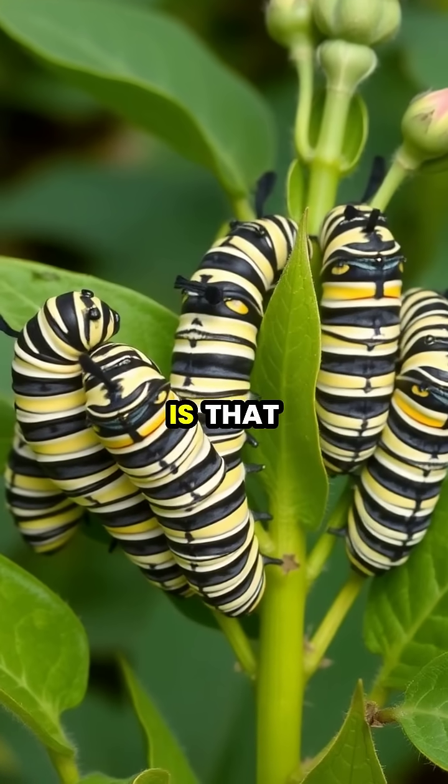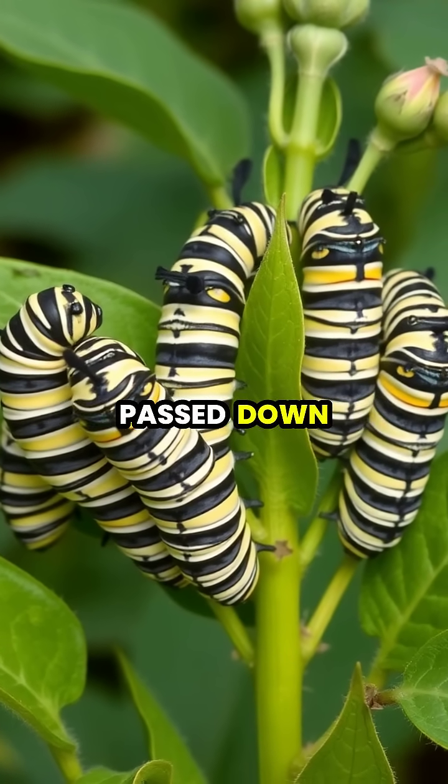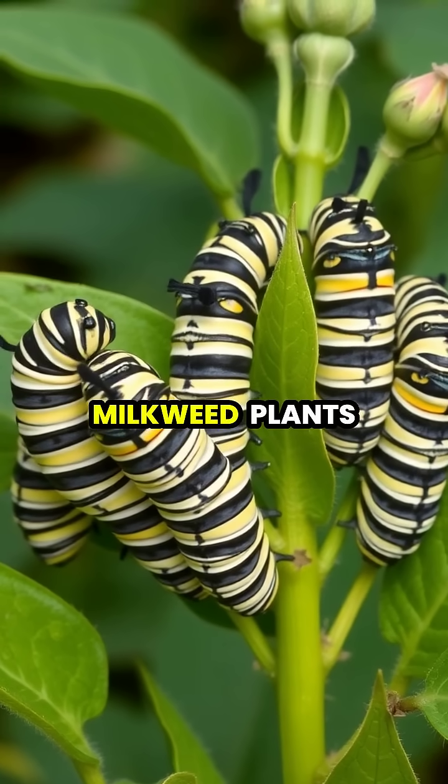What's even more incredible is that the navigation information isn't learned but genetically encoded, passed down through generations as each new brood of caterpillars develops on milkweed plants.